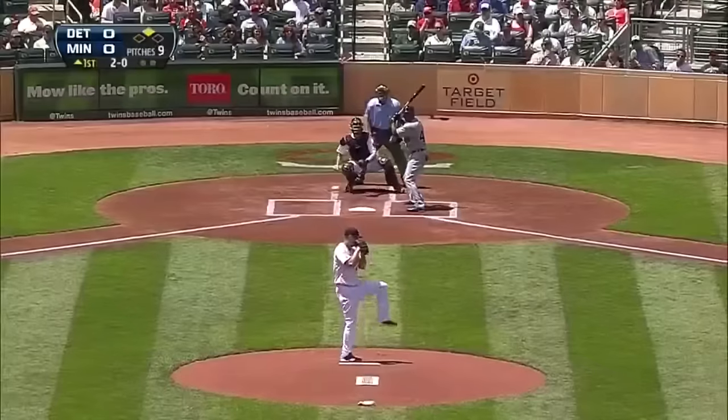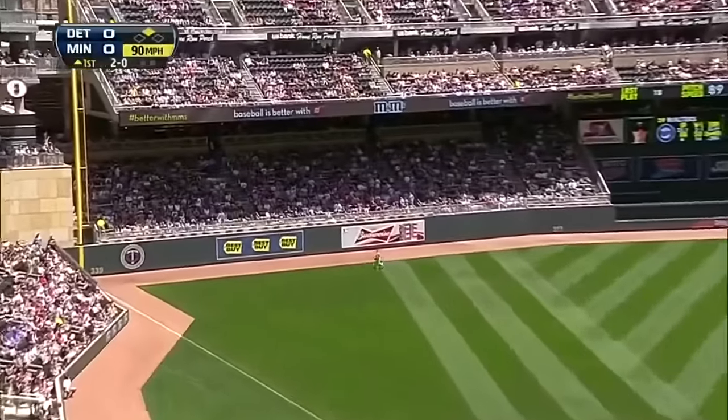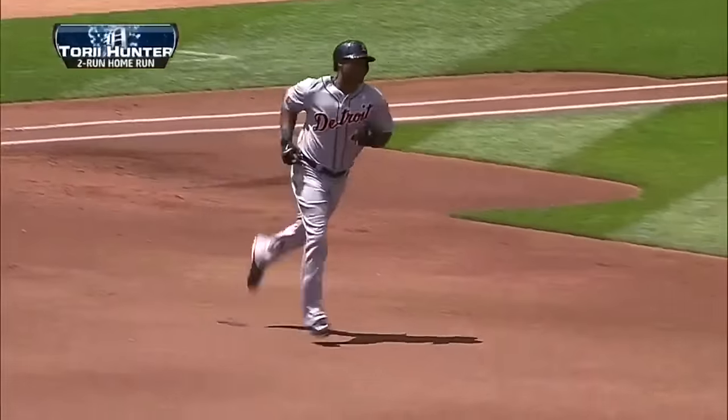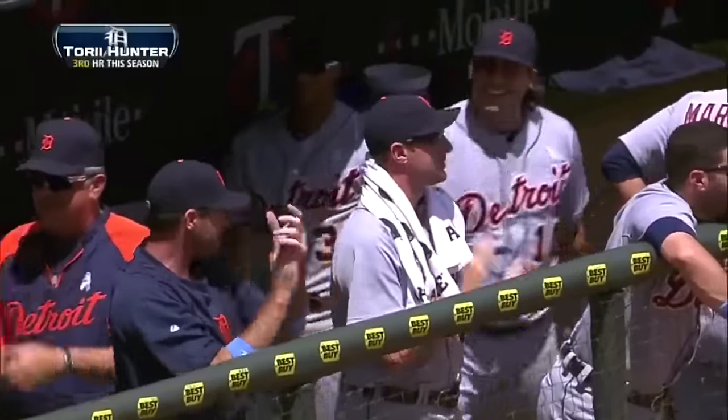In six tries for Jackson, that's driven in the air to right — left field rather — back to the track, to the wall, and that ball is gone! It's a home run.